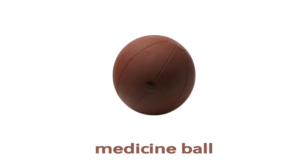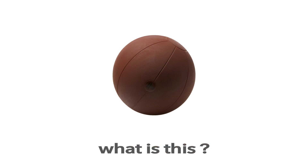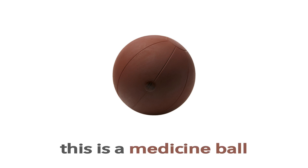Medicine ball. This is a medicine ball. What is this? This is a medicine ball.